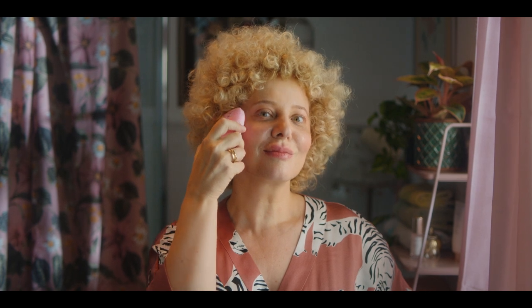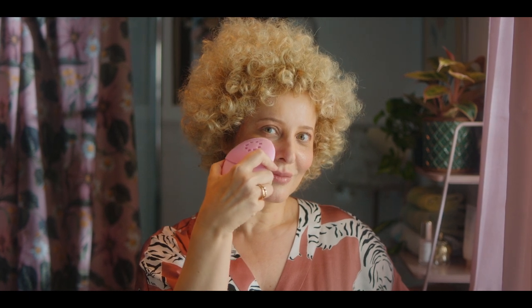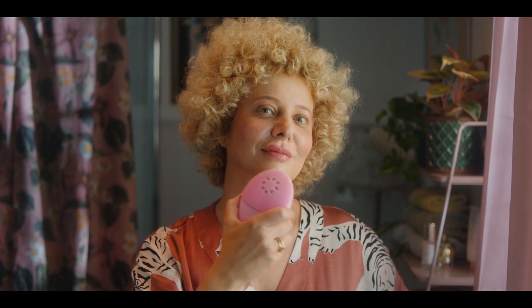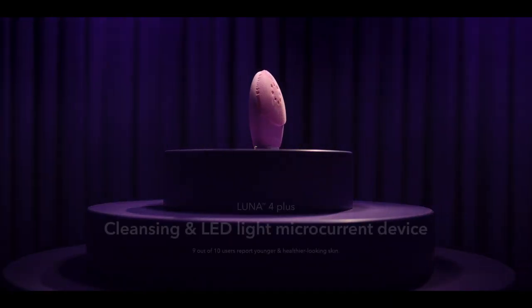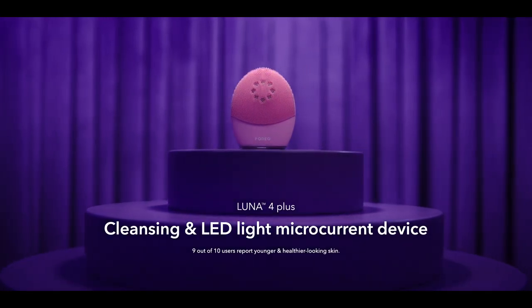Introducing Luna 4 Plus with pro-facial cleansing, near-infrared LED light therapy, and toning microcurrent massage. You can get rid of the lines you don't want and emphasize the ones you do. Luna 4 Plus — the cleansing and LED microcurrent device for aging skin.